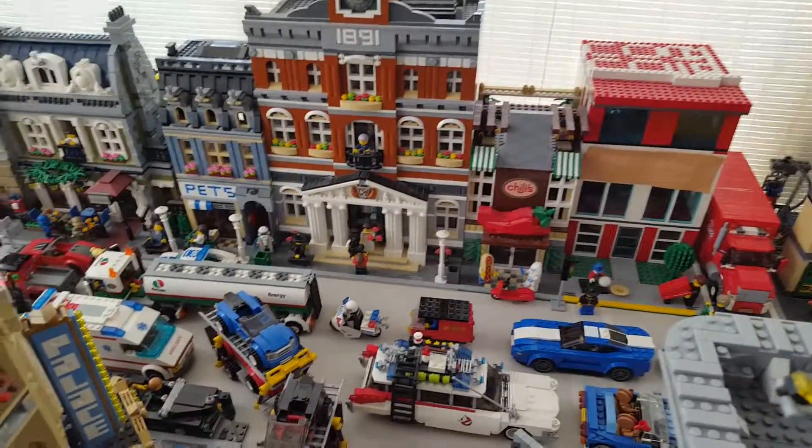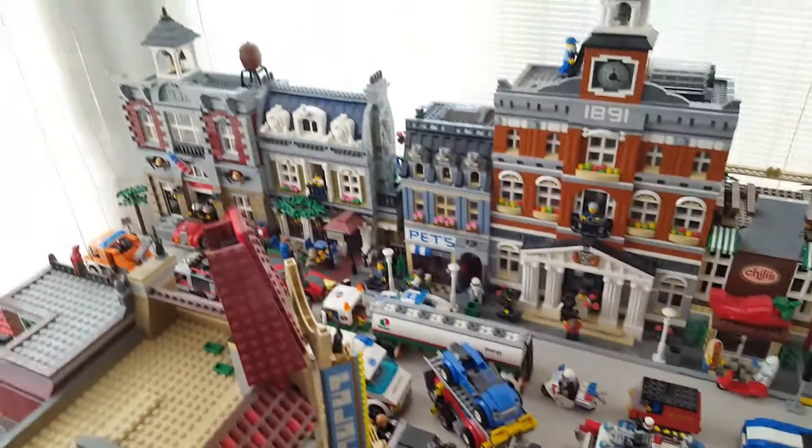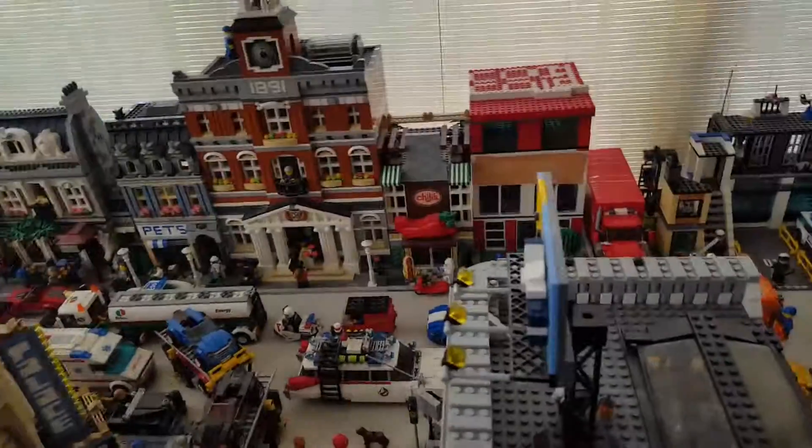I'm pretty proud of this. I made it about six years ago. There's also one more thing I have to show you — what's on the ceiling. I have planes and helicopters hung up there, but that's about it.